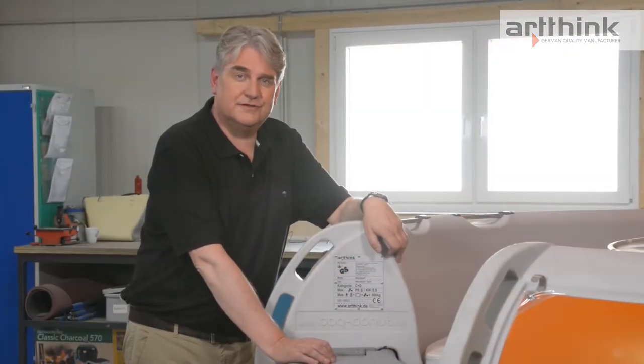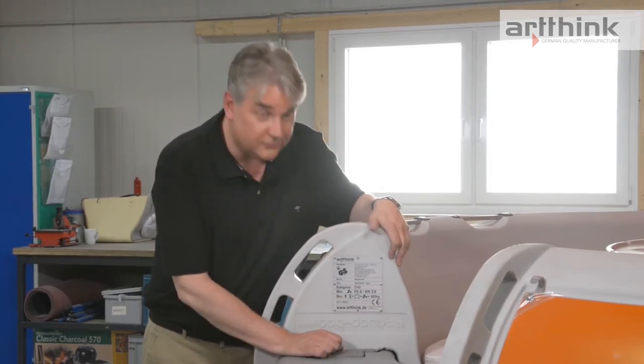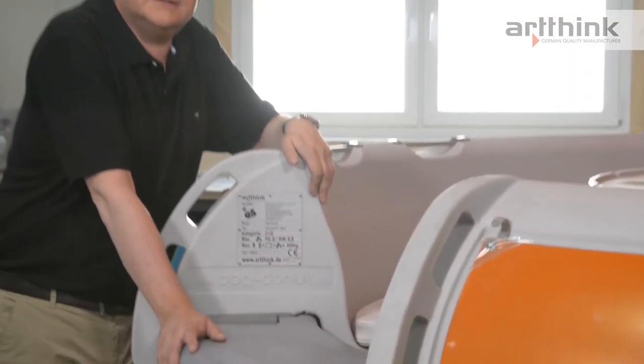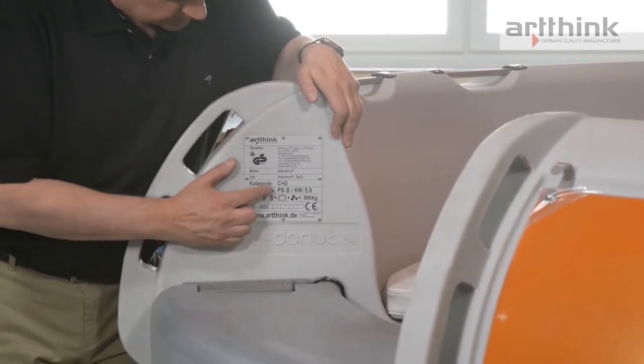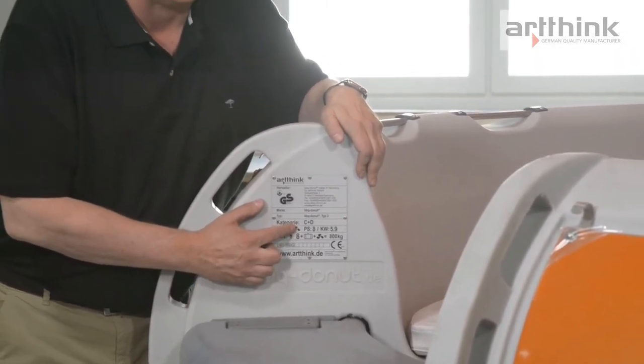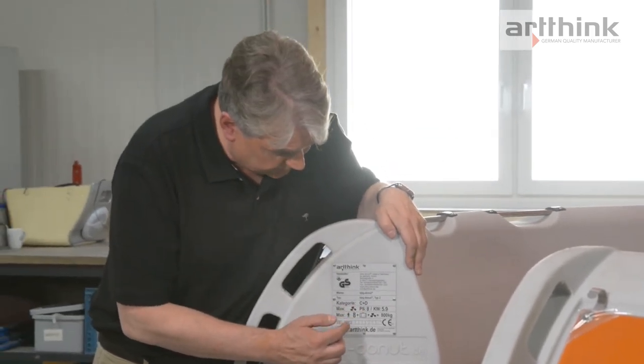We are particularly proud of our CE certification. Our boat has been built and approved according to the strict regulations of the CE standard. The barbecue donut is almost like a normal sport boat, which is very important for the approval, and it has been approved for water categories C and D.